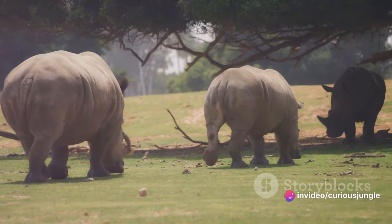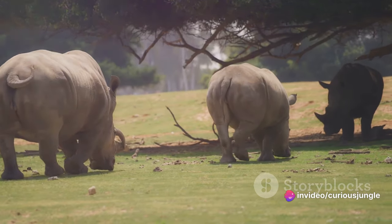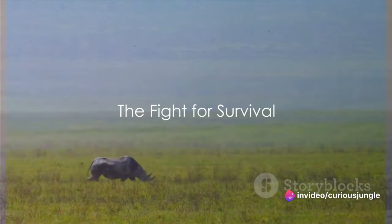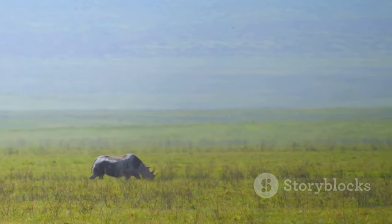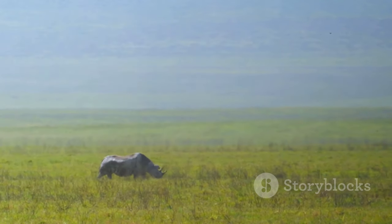Even in their twilight years, rhinos continue to command respect in the wild. Their journey from youthful exuberance to seasoned wisdom is a narrative of survival, resilience, and tenacity — a story that continues to unfold in the heart of the wilderness. But rhinos are not just fighting against natural threats. In the vast landscapes they call home, rhinos face an enemy more relentless and more destructive than any predator: us, the humans.